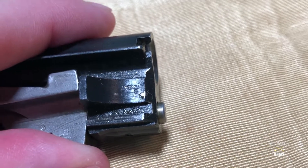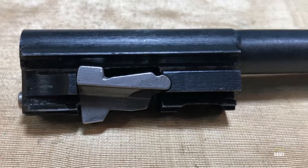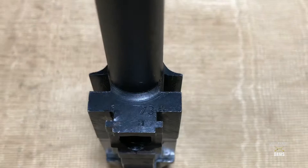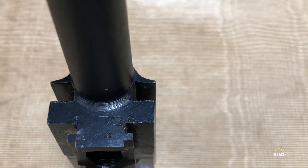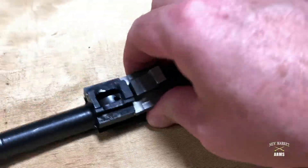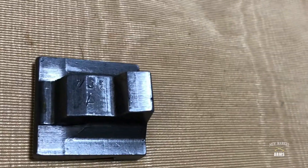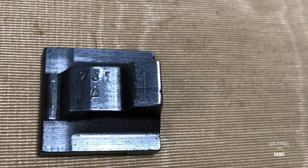Towards the rear is the Nazi Eagle acceptance stamp. On this particular example, there are no markings on the lugs on the right side. On the nose of the barrel extension itself, you can see the matching serial number — a partial serial number — 735 over A. And on the bottom of the locking block itself, you can also see the matching partial serial number, which is 735 over a capital A.